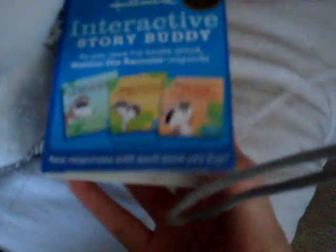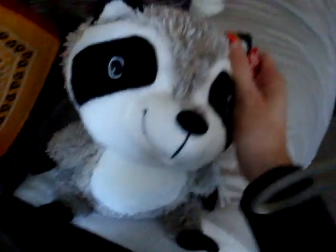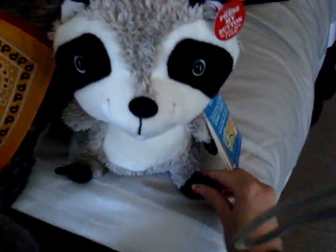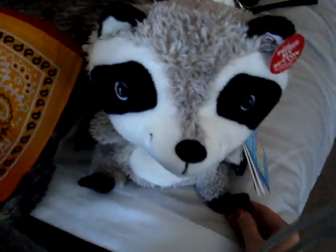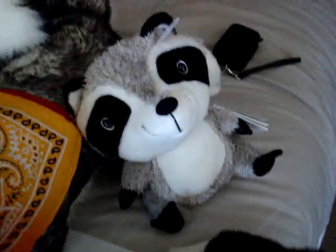First, I got this raccoon, and he's part of the Interactive Story Buddy line. His name is Watson. You can turn him on and he talks and you read the book and whatever. I only got him because I went to the Hallmark that was like 60% off of everything because they were closing. That's why I got him — he was only $12, so that's a good deal.